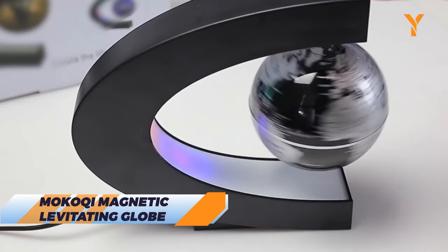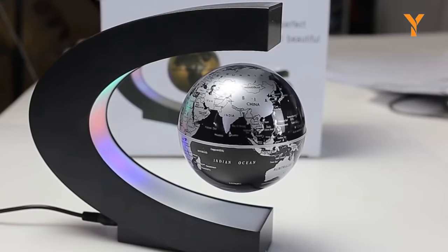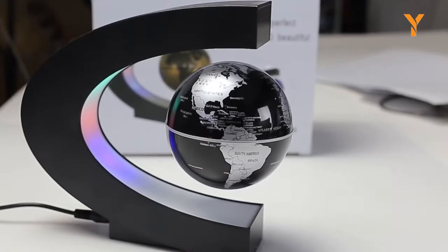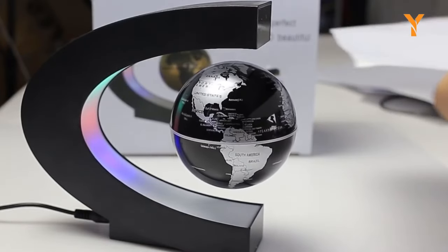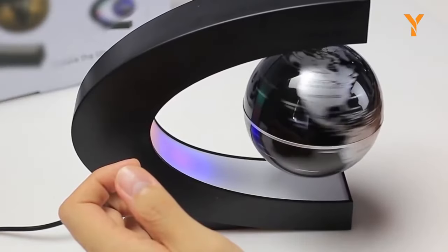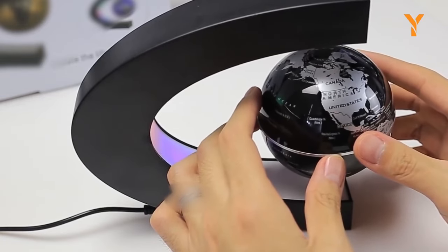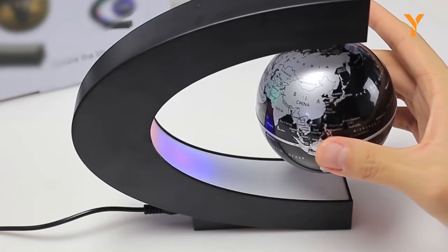Makoki Magnetic Levitating Globe — this thing defies gravity as it hovers effortlessly in mid-air, thanks to the mesmerizing magnetic force generated from both the top and bottom of its sleek frame. With three captivating LED colors — purple, pink, and cyan — it transforms any space into a futuristic masterpiece. Spin it by hand and you'll be enthralled by the near-zero friction, offering a mind-boggling 360-degree rotation lasting 15 to 25 minutes. This levitating globe isn't just a conversation starter — it's the ultimate centerpiece for your desk or bookshelf, making it an ideal gift for birthdays, Christmas, anniversaries, or Father's Day.